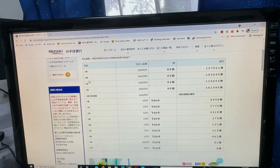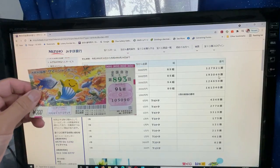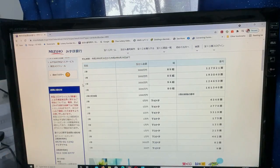To win the second first prize — again 3万円 — you must have grouping number 05 with these exact numbers in the exact order: 1, 9, 3, 0, 4, 0. No good for me. To win the third first prize, again 3万円, you must have grouping number 94 with these exact numbers in the exact order: 1, 2, 4, 6, 5, 0. No good for me.